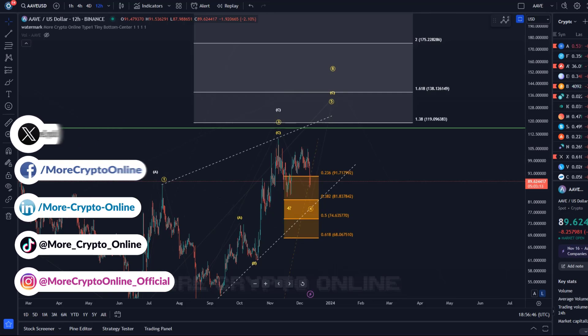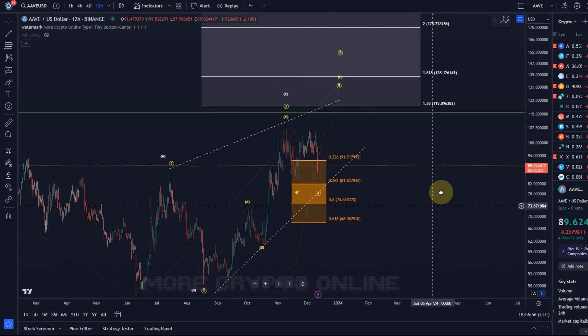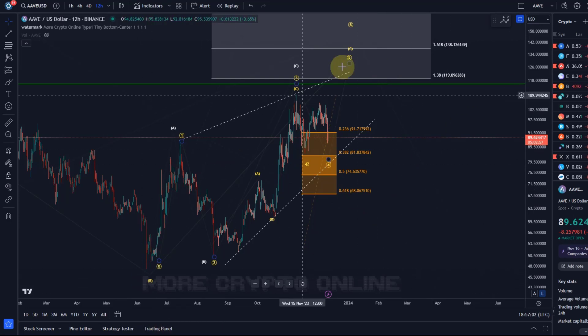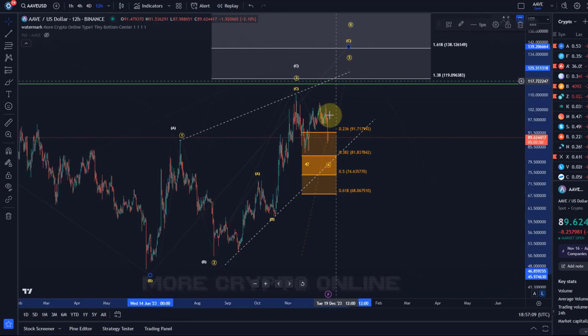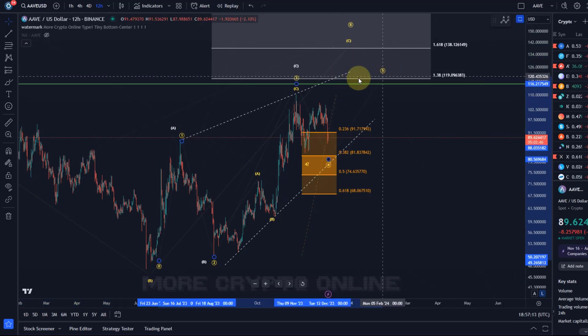It hasn't made a new high, hasn't made a new low - it's sort of dancing around support and resistance, still in this potential structure. It's not the leading diagonal; it's actually potentially an ending diagonal. Either way, it could be a leading one-two one-two, but we haven't even got the first five waves yet. Or it could be an ending diagonal as a C wave, but it likely hasn't started the fifth wave yet.